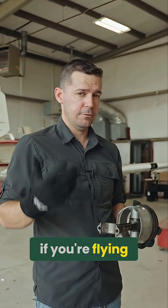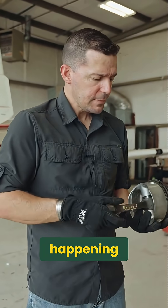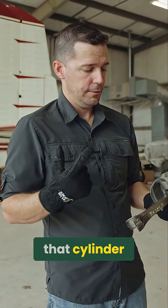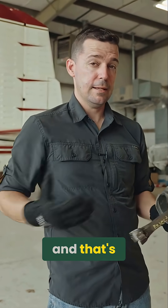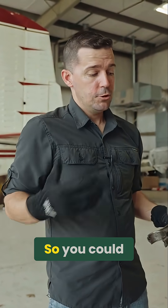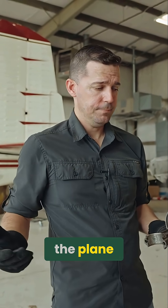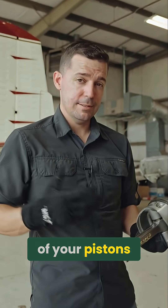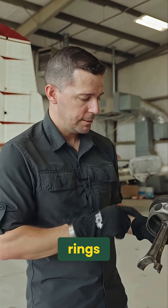Talking about failure modes again — if you're flying an airplane that is using a lot of oil, what could be happening is that these rings have actually lined up, and A, you've lost compression on that cylinder, and B, you're probably getting a lot of oil into the top of the piston, and that's where your oil is going. You could have unexplained oil consumption where you don't see any visible oil leaks on the plane. You're just missing oil after the flight. It's probably because one of your pistons is burning oil — that's how that could happen, a failure of one of these rings.